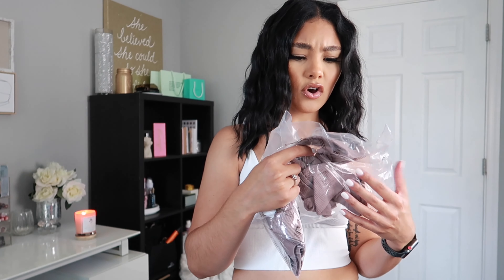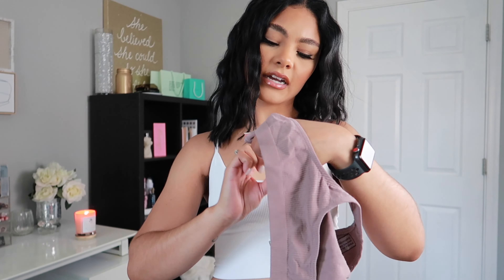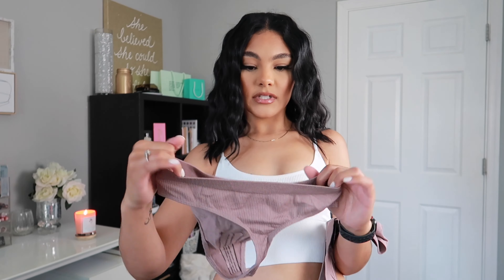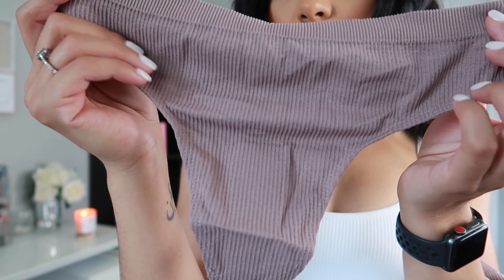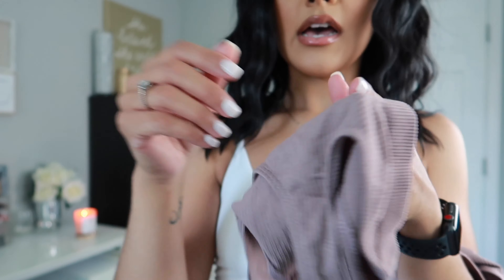I got the black set with the bralette and panties, the white set with the bralette and panties, and then the Mocha color set as well. I want to wash them first but I want to show you guys how comfortable they look and the quality of the material. I got the tops in medium, which is great since I love how this fits, and the bottoms in medium too — they look perfect.